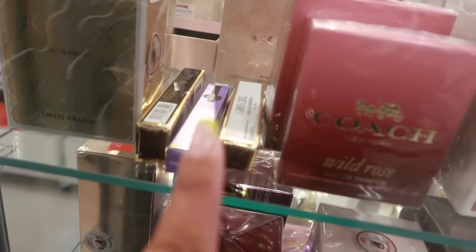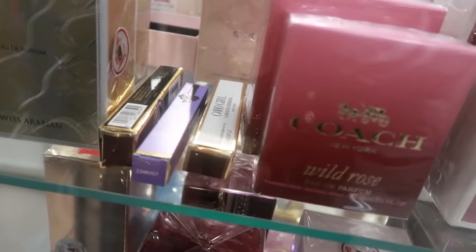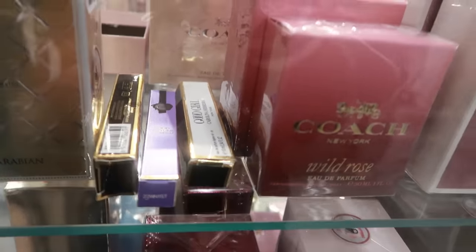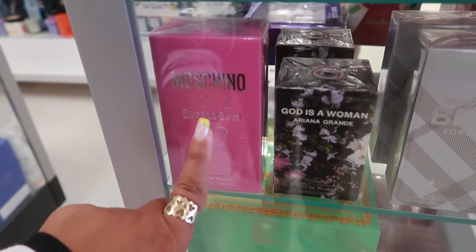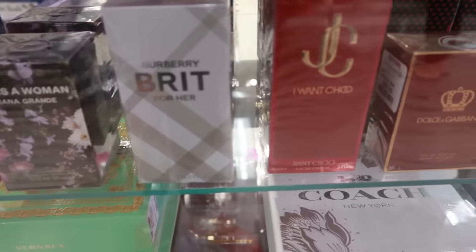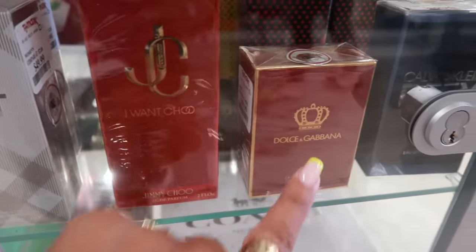You have Carolina Herrera — like the little rollerball — and there's also Good Fortune by Viktor & Rolf in there, I just can't see the prices on those. Coach Wild Rose, there's another bubble gum that's a bigger one for $50 — the other one was $40. Burberry Brit for Her, Jimmy Choo 'I Want You,' Dolce & Gabbana — $60.